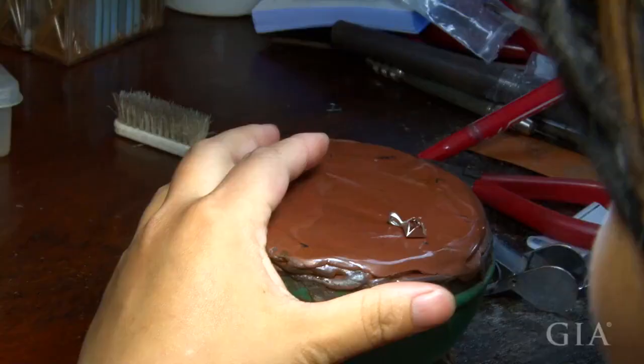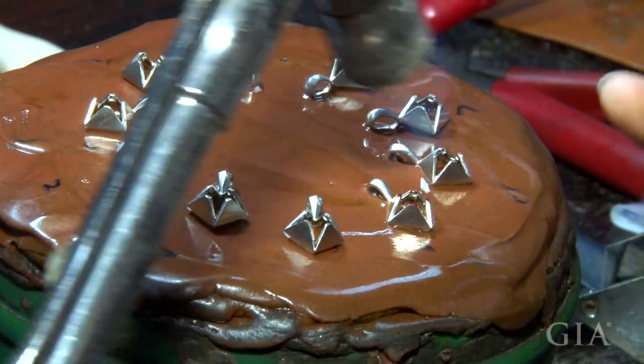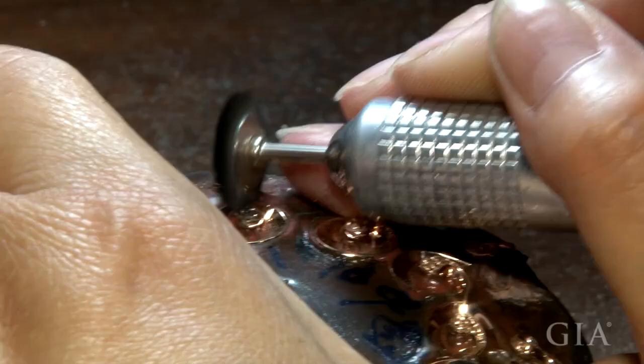Each piece will have its sprue and casting skin removed. A burr is used for hard-to-reach areas. Each of these pendants will be heated up on a holding compound so that it can be secured, and then further manufacturing work can be done on it. A burr is then used in conjunction with a microscope to clean out areas where the compound is in the way and further prepare the jewelry for manufacturing processes.